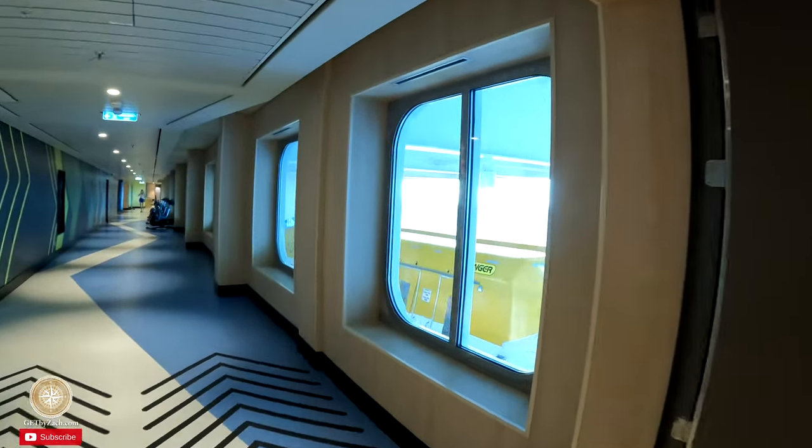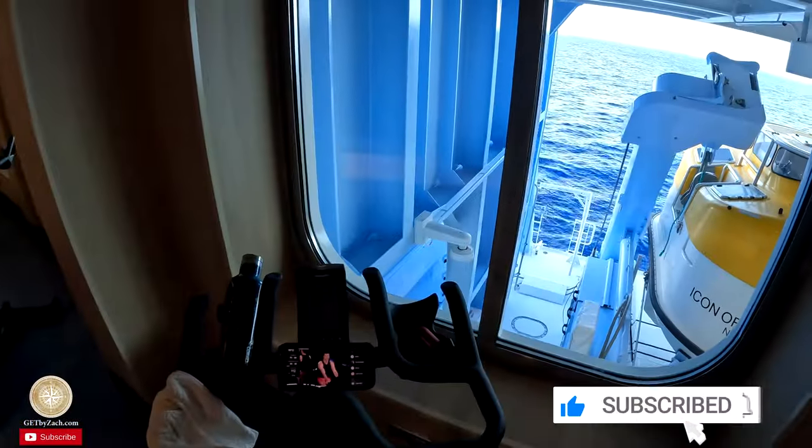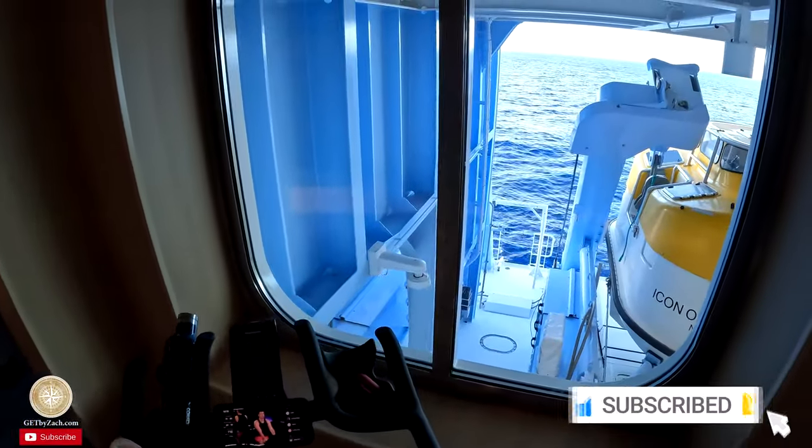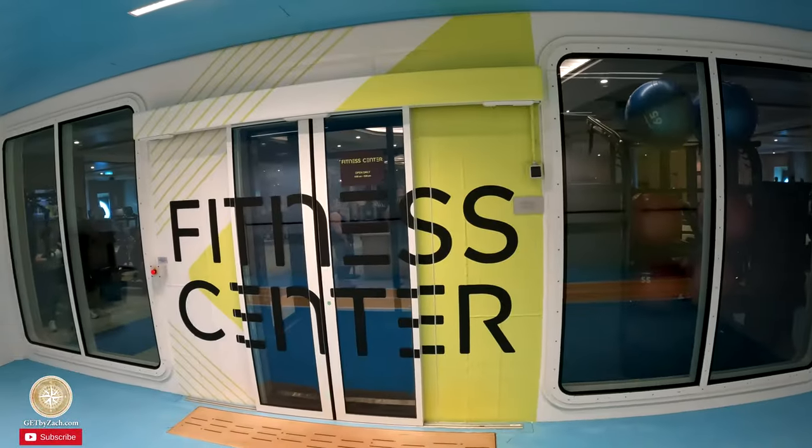I'm starting my day off with another ride on a bike, getting my body moving before I start doing the cruise stuff — like eating a lot. That was a good ride. Now I'm heading down to the main part of the fitness center, which is on deck five.